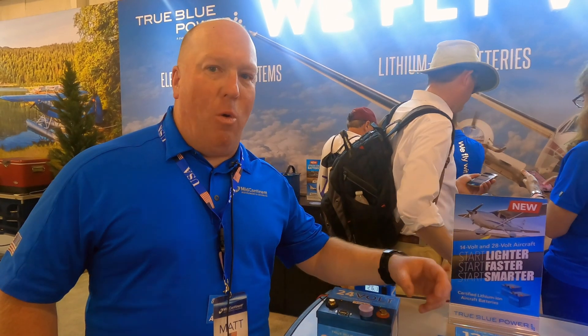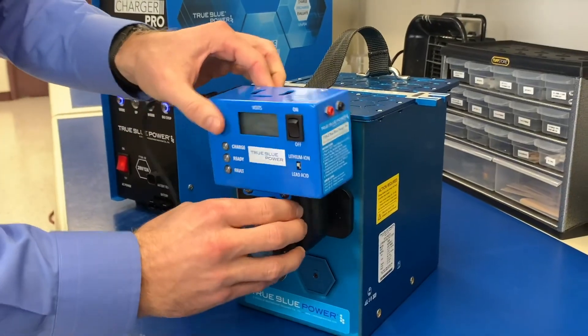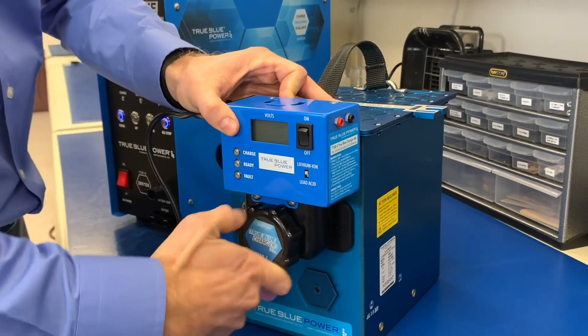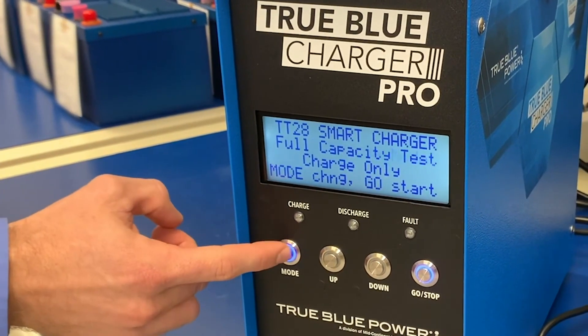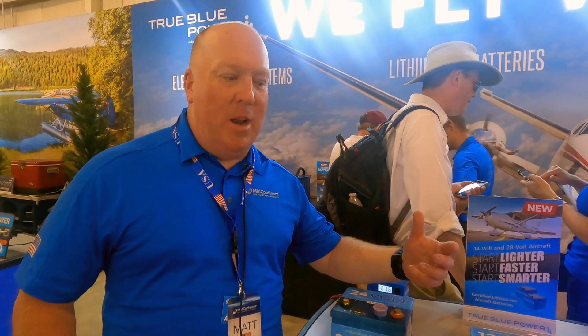It gives you lots of starts with a lot of power — you're going to turn over those blades quickly, and then it's going to recharge very quickly. With lithium, it will charge to nearly a full charge within 15 minutes. You can almost fully deplete the battery and be right back up to a full state of charge, so you've got that emergency power when you need it.